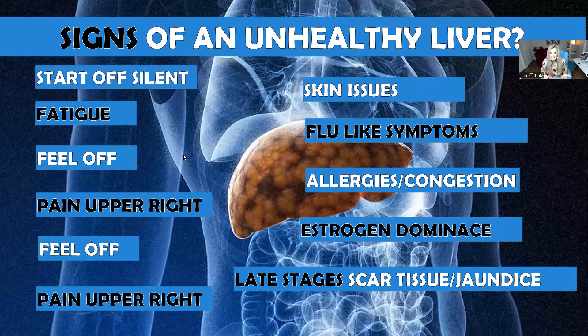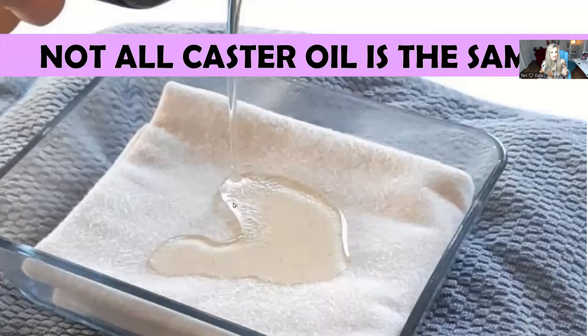Other signs of an unhealthy liver include fatigue, pain in the upper right abdomen underneath your rib cage, flu-like symptoms, allergies, and congestion. If you've been diagnosed with estrogen dominance — and most women over 40 really do have it — that's often because your liver is not detoxifying properly. Jaundice is another sign of an unhealthy liver.